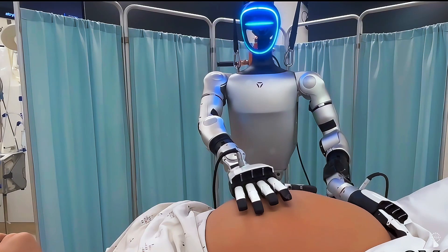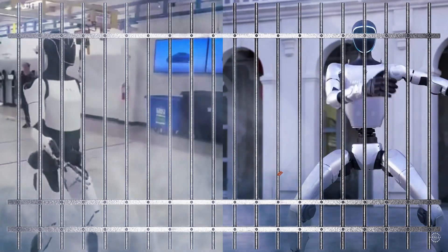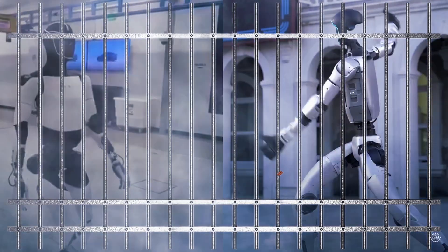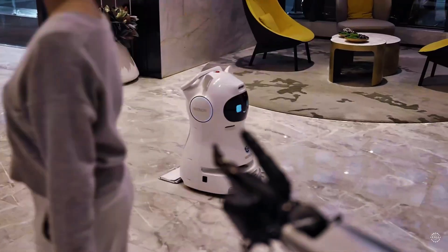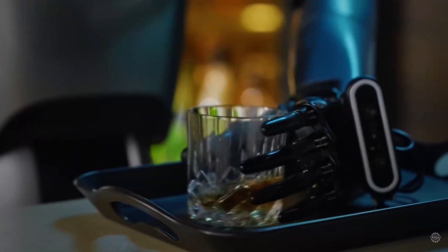Is the world ready for humanoid robot doctors? What about surgery? Why is the Tesla Optimus itching for a cage match? And can the largest manufacturer of service robots become a frontrunner in the humanoid robotics race? Let's find out!